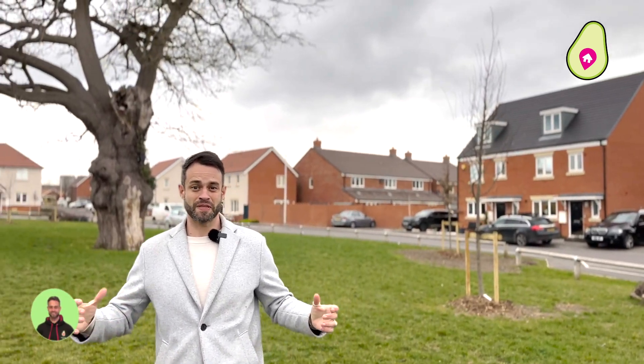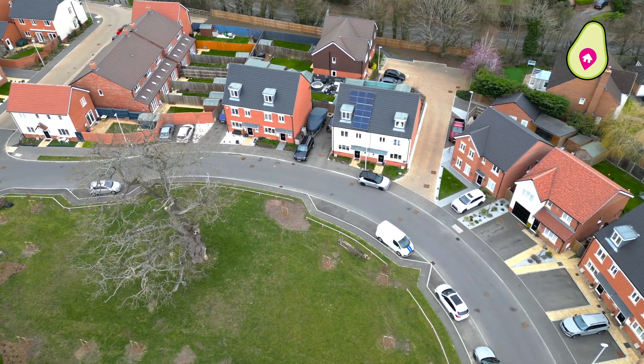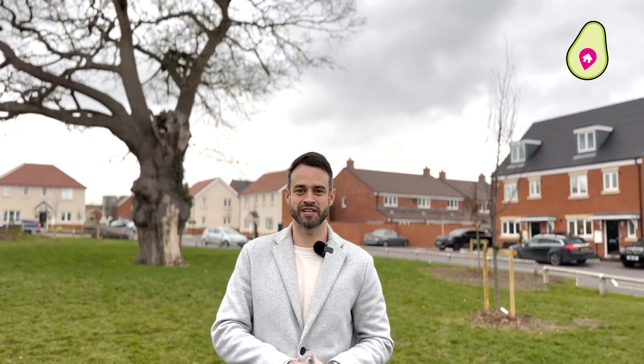Thanks Neil. So Heritage Park, the development this home sits on, is fantastic for families. First of all, the home is directly opposite this green here — great for your children. A few minutes walk up the road you've got the Shinfield Arms pub, and in the other direction you can get yourself down to the co-op nice and easily.